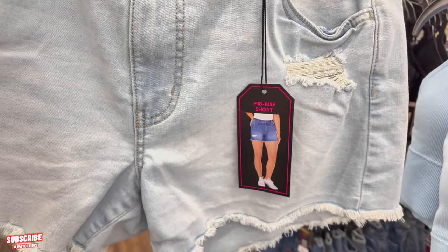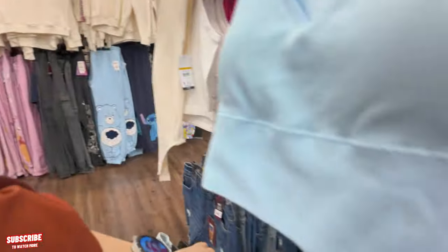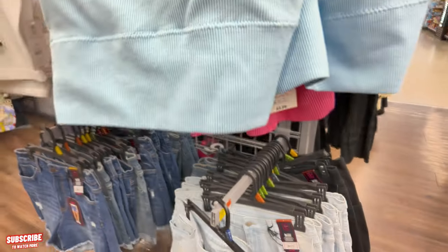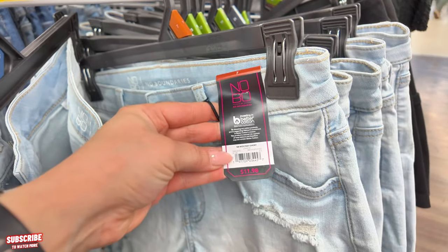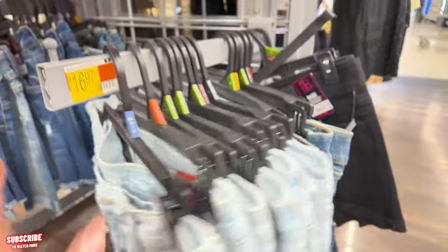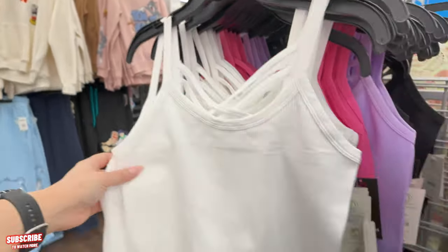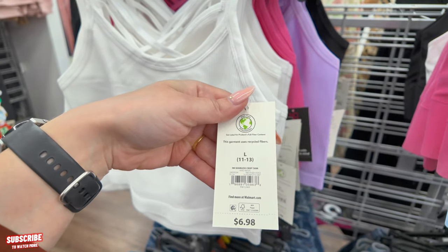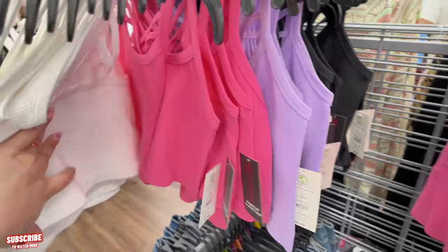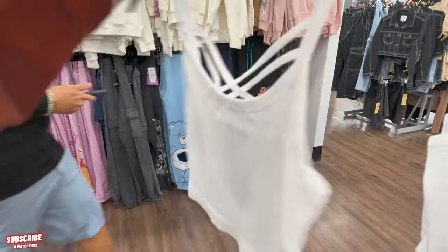They've got No Boundaries mid-rise shorts down here for $11.98 — they also come in black and a medium wash. More little crop tops here — $6.98 seamless crop tops by No Boundaries coming in pink, lilac, and black. I love the way the crisscross is in the back — that's cute!